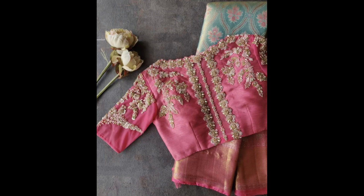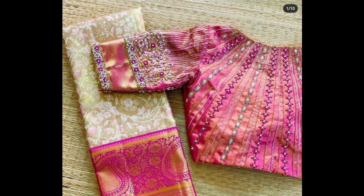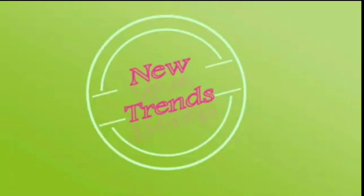I think this video is helpful for you for the upcoming festival and wedding season. These are our trendy and beautiful silk pattu sarees with blouse design ideas. I hope you will definitely like this collection. Please like, share, and subscribe to our channel. Thanks for watching this video — have a great day!